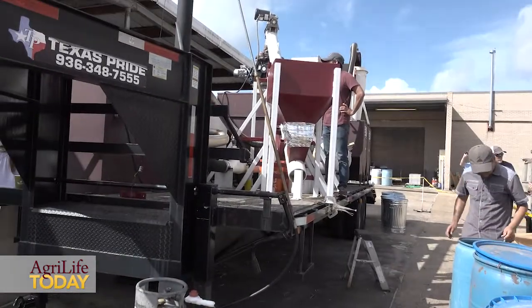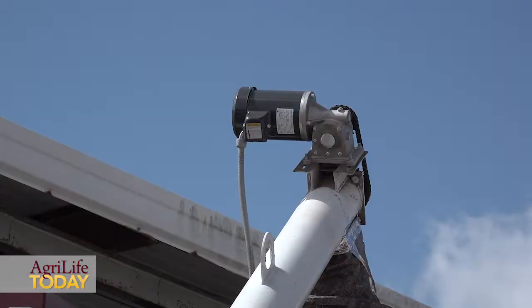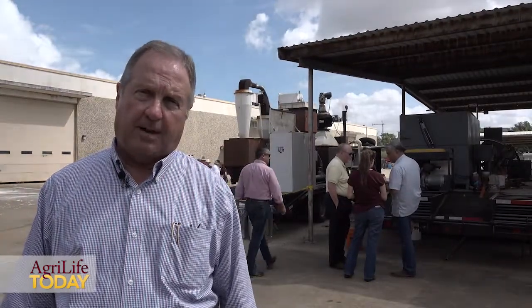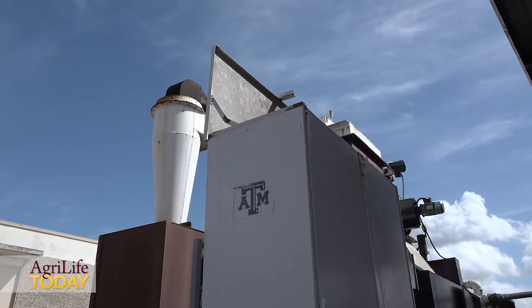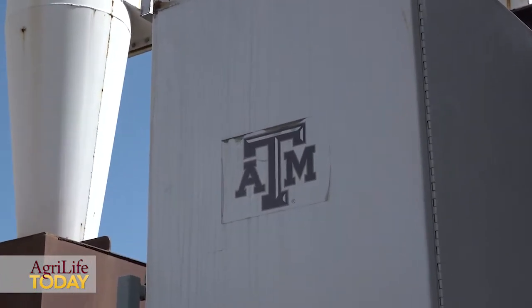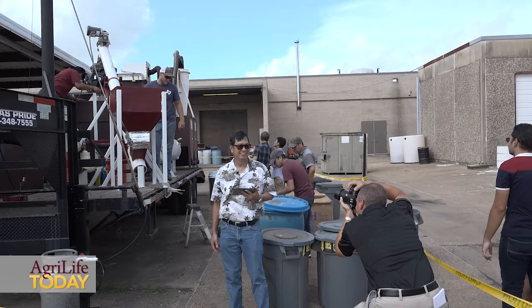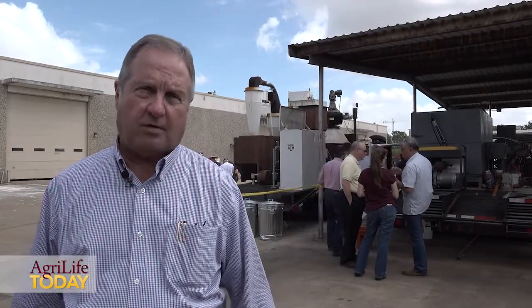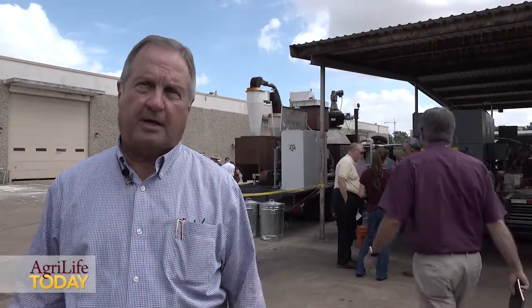For instance, in a cotton gin, they can take the cotton gin trash and help not only produce some heat for drying, but also produce energy to help power the cotton gin — which is one example of this application. This technology has been developed at A&M since the eighties, and it's taken a very evolutionary approach, going from a very basic system to one that's now computerized. We're very excited about it and have a number of big companies very interested in this intellectual property.